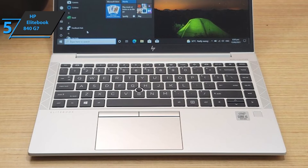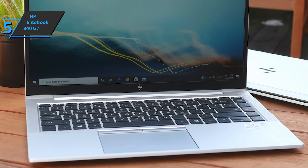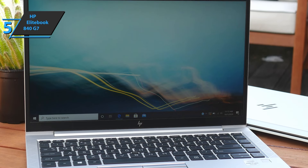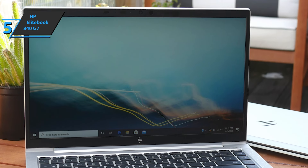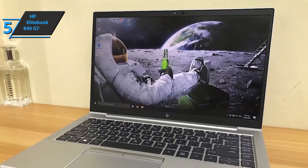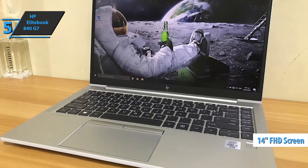The device sports a wealth of business features, including support for Intel vPro management, HP's self-healing BIOS, and HP SureSense, which uses deep-learning artificial intelligence to protect against malware. Continuing with the business-level theme, one of the most important aspects of this unit is the 14-inch full-HD IPS anti-glare screen.